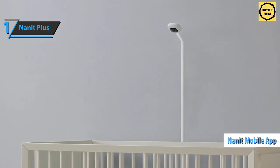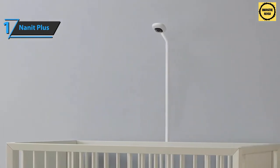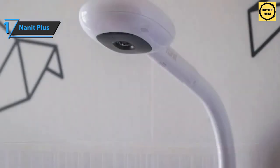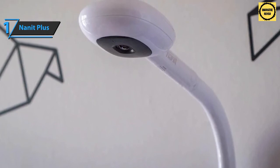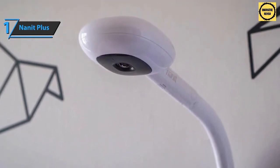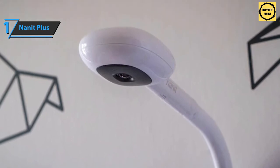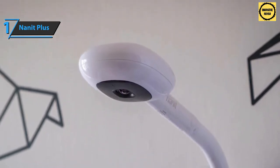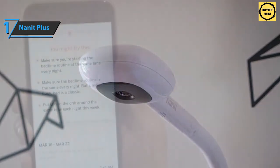Also included are sensors to monitor the baby's breathing, and the Nanit mobile app available for Android and iOS, which you'll use to monitor the camera video stream. Each package also includes a multi-carrier stand that allows you to take the Nanit Plus on the go. All camera purchases include a one-year subscription to Nanit Insights, which provides sleep tracking, breath tracking, video storage, featured summaries, time-lapse, and personal advice for parents.